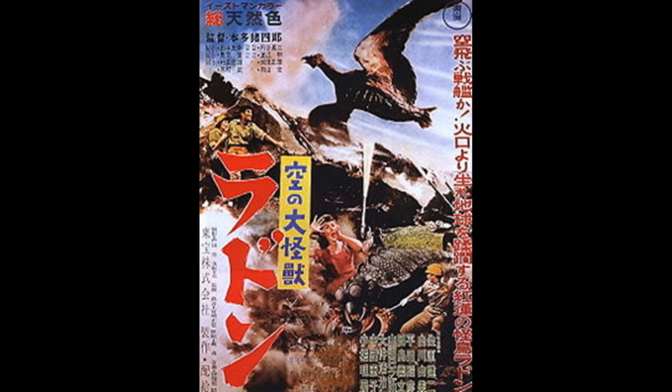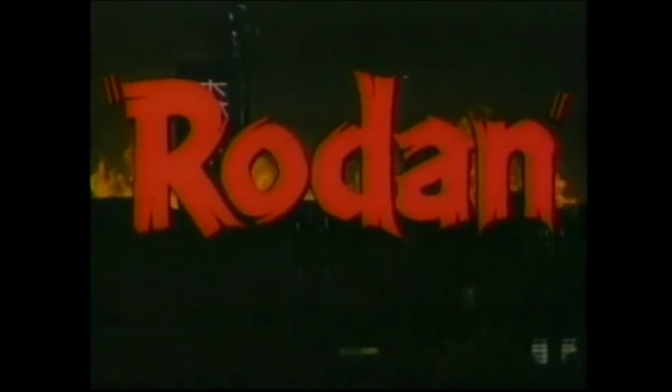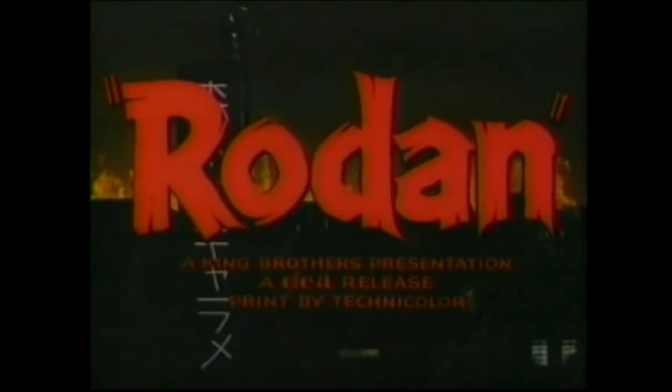We're going to structure this the same way we did last one with the Mothra stuff — breaking down everything in the new Monarch website regarding Rodan. Starting off, Monarch Outpost 56 is the house of Rodan. If you're wondering why it's Outpost 56, that's because Rodan the original movie came out in 1956. Rodan is in Isla de Mona, Mexico, currently inside of a volcano — it's called the 'Devil's Nest.'